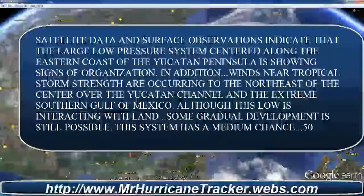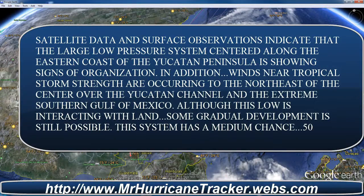I'm going to read you the data coming in from the National Hurricane Center. Satellite data and surface observations indicate that the large low pressure system centered along the eastern coast of the Yucatan Peninsula is showing signs of organization. Winds near tropical storm strength are occurring to the northeast of the center over the Yucatan Channel and extreme southern Gulf of Mexico. Although this low pressure is interacting with land, some gradual development is still possible. This system has a medium 50% chance of becoming a tropical cyclone during the next 48 hours as it moves slowly northwestward.